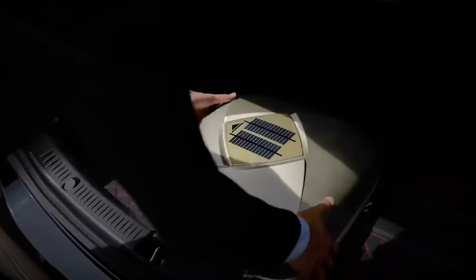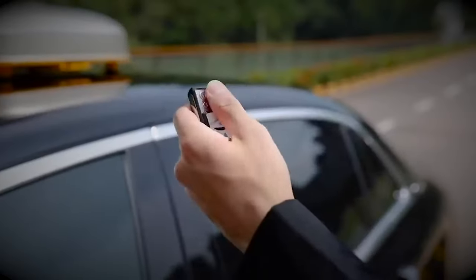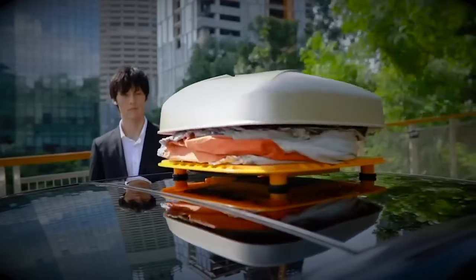With this smart cover, your car stays shielded from harsh weather, extreme temperatures, and even potential theft.